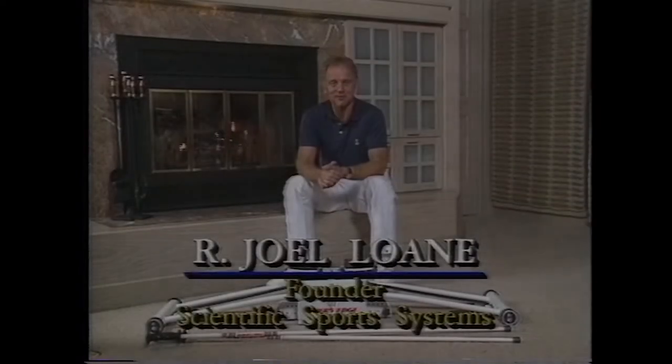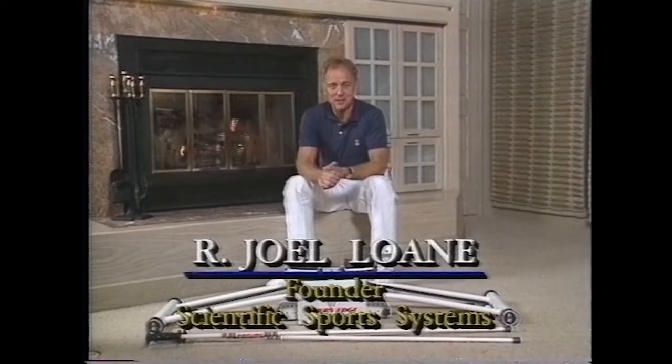Hi, I'm Joel Lone, the founder of Scientific Sports Systems, the makers of the Skiers Edge.